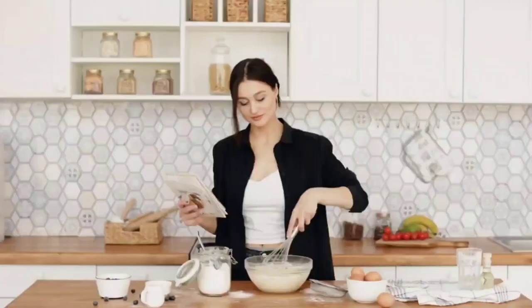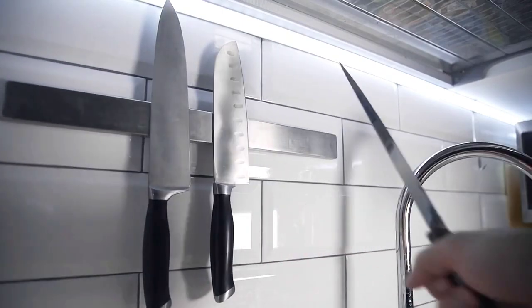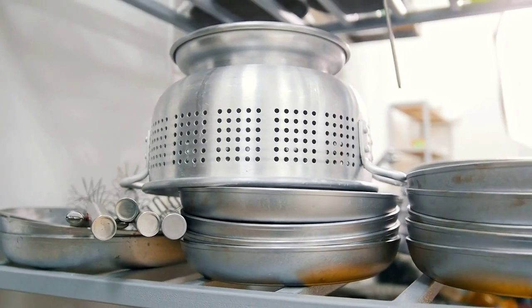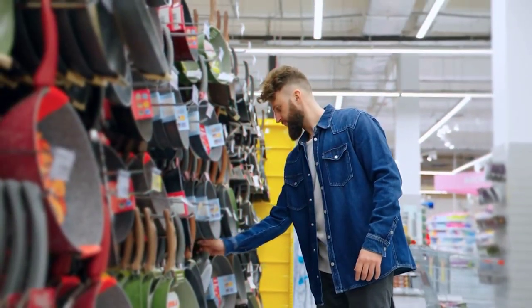Every home cook should have the following essential kitchen tools: a razor-sharp, long-lasting chef's knife, a colander and fine mesh sieve, measuring cups and spoons, and a versatile set of cookware.